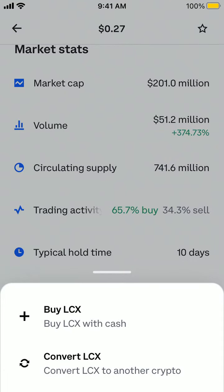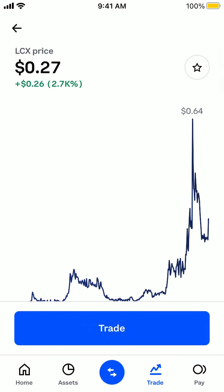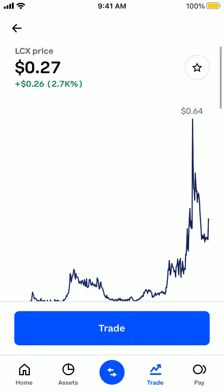The good thing is you can just easily buy it on Coinbase. You don't need to use any other exchange or SushiSwap like Qcoin. Just simply buy it on Coinbase if you're interested, of course.